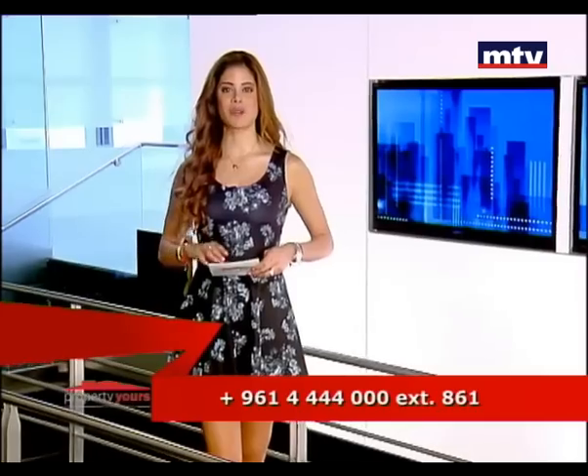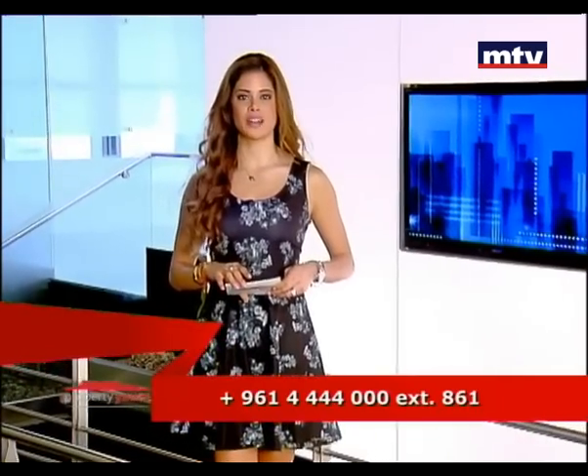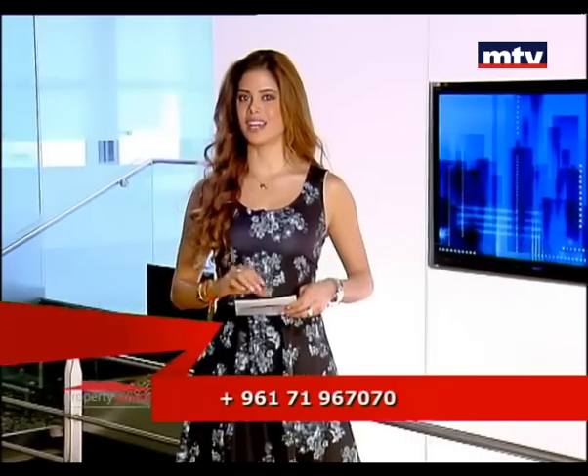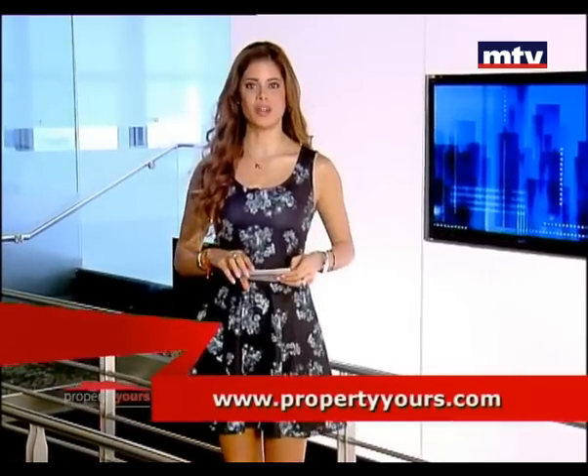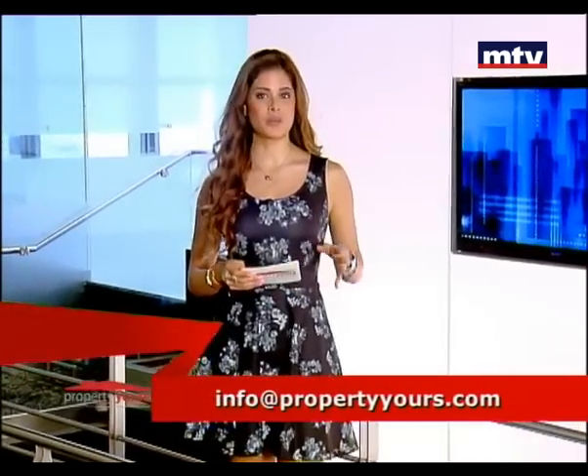هيدا كانت جولتنا على أبرز العقارات المبنية المعروضة للبيع، منتمنى نكون قدرنا نجاوب على معظم أسئلتكم. خلال هالأسبوع رح نتابع جولتنا على عقارات أخرى. أنا وكل فريق عمل Property Yours بنشكر كل الأشخاص اللي عم يتواصلوا معنا من لبنان والخارج عبر الأرقام على أسفل الشاشة أو عبر info@propertyyours.com. للمزيد من المعلومات تابعونا على propertyyours.com وعلى فيسبوك، تابعونا بحلقة بكرا وبنفس الوقت Bonsoir.